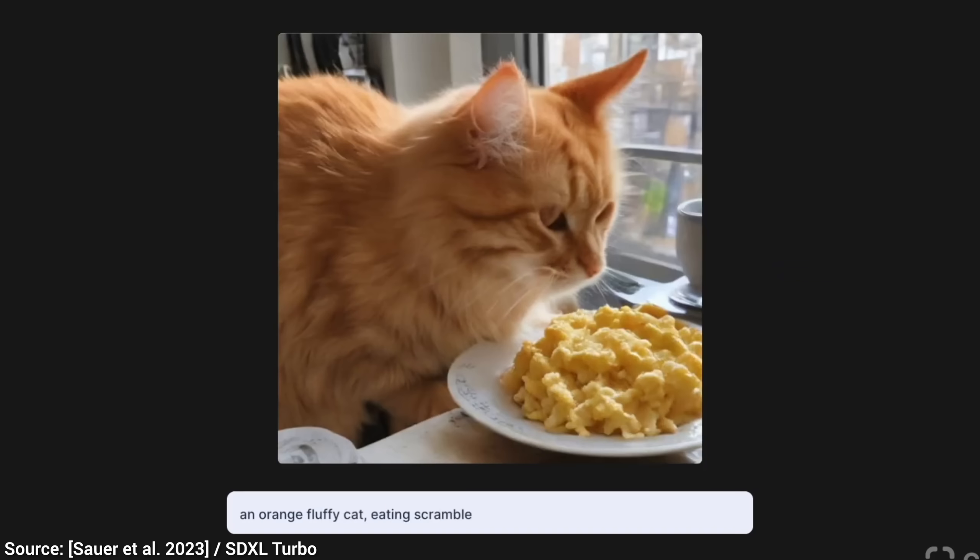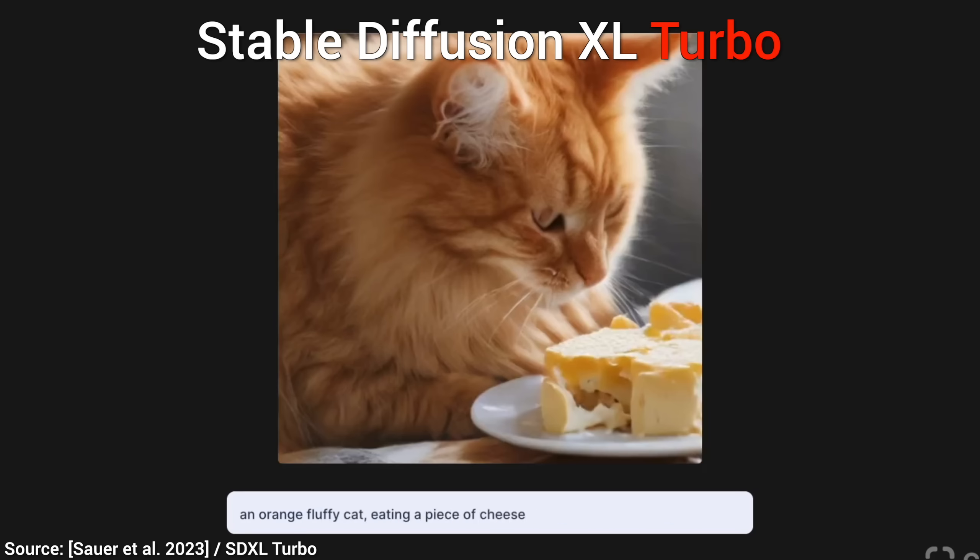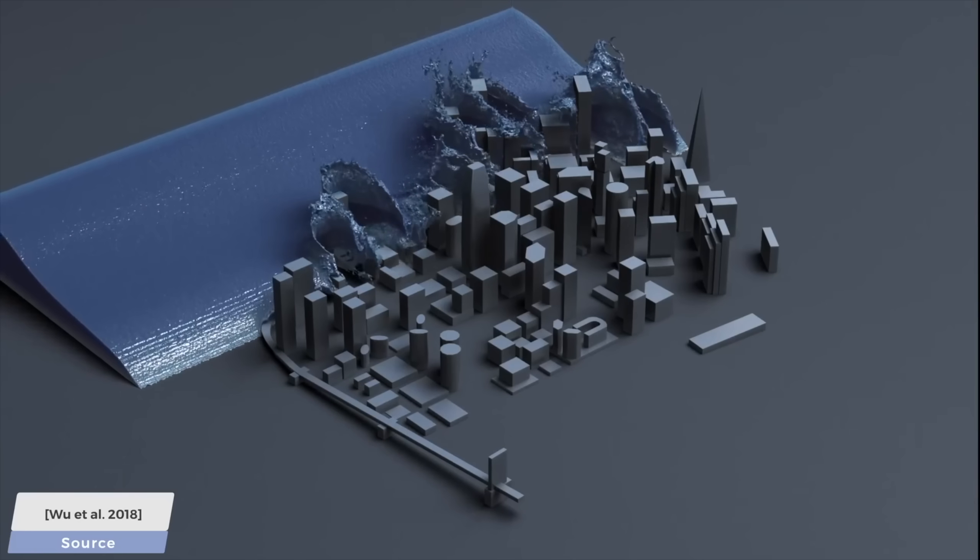Great paper today, fellow scholars! Stable Diffusion XL Turbo. Why?